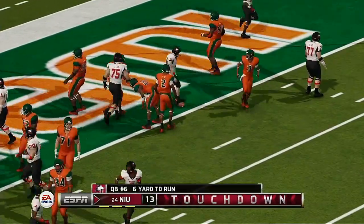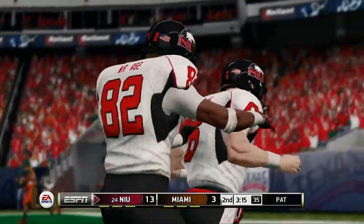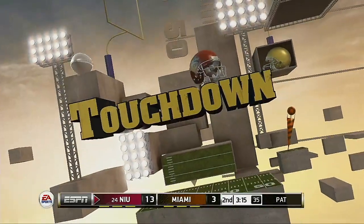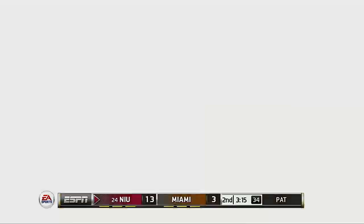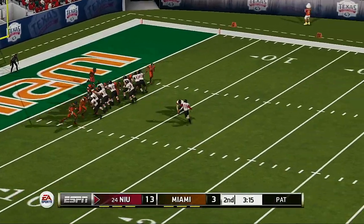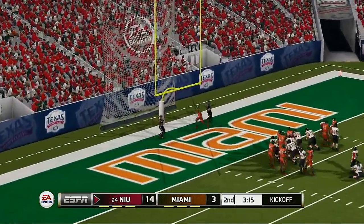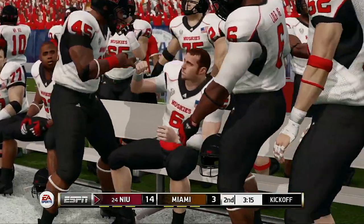Touchdown, Northern Illinois! He punches it into the end zone for the second time today. This quarterback continues to score touchdowns — you can see how happy this makes his offensive linemen. A running quarterback scoring touchdowns with his legs takes a lot of pressure off the big boys up front. He tacks on the extra point.